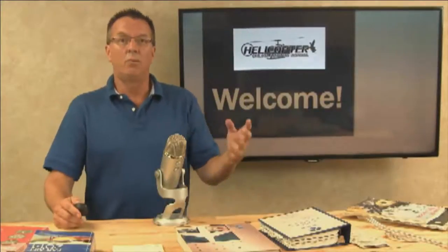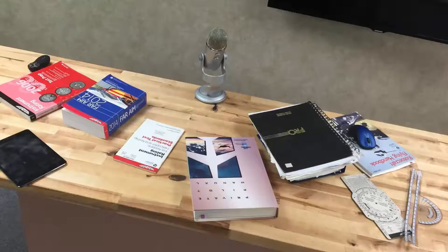I'm Kenny Keller, the creator of Helicopter Online Ground School. Welcome to the welcome tab, the welcome video. Real quick, I'm going to talk through some of the changes I've made here recently to the site and here very shortly.